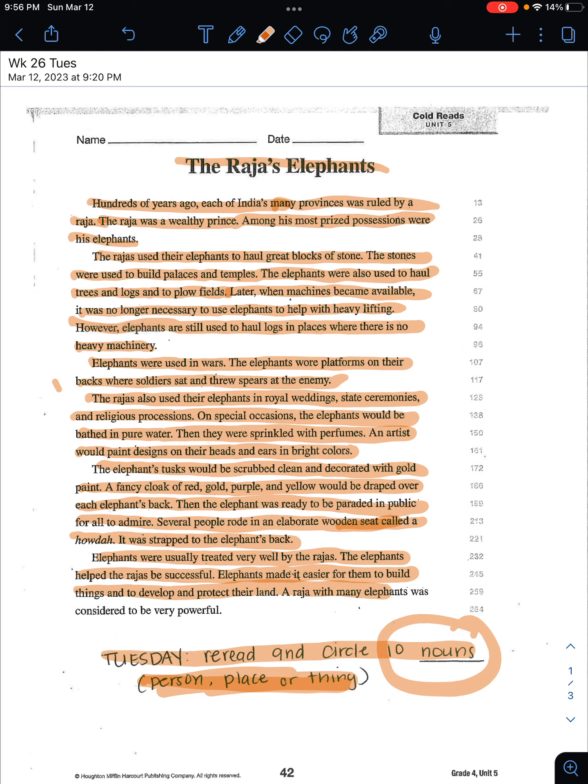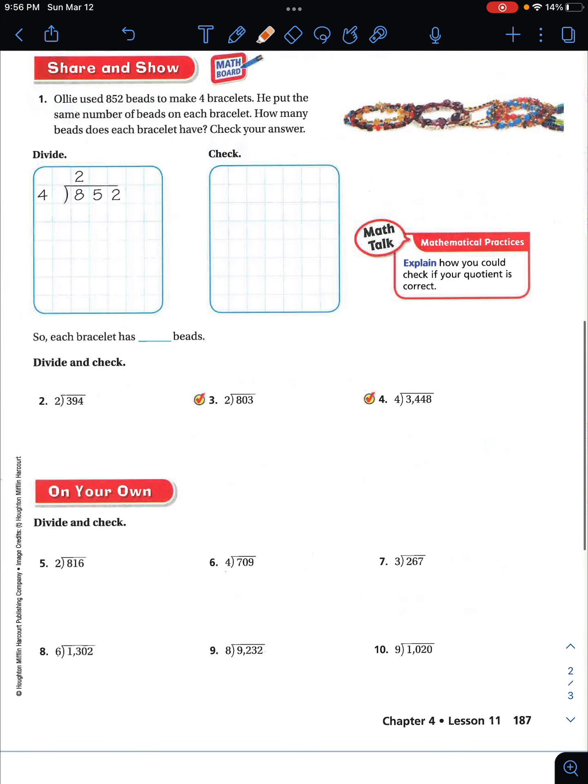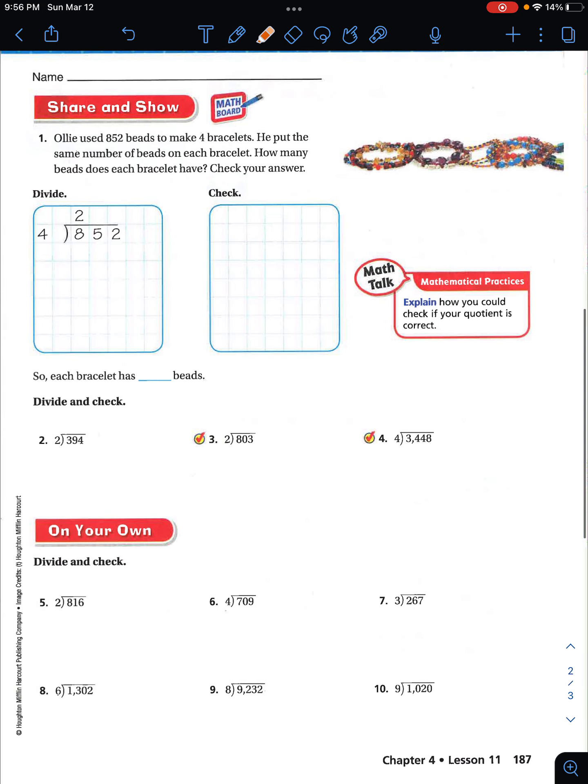'The elephants helped the Rajahs be successful — they made it easier for them to build things and to develop and protect their land. A Rajah with many elephants was considered to be very powerful.' Okay, so go ahead and circle 10 nouns that you see there — that's part of your homework.